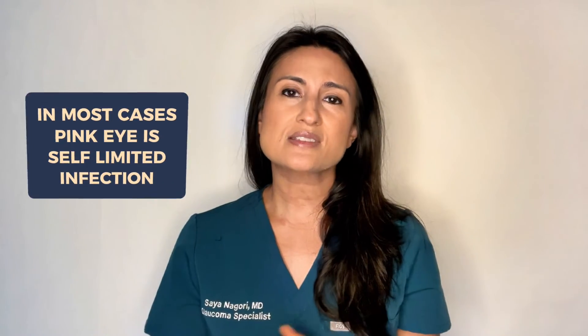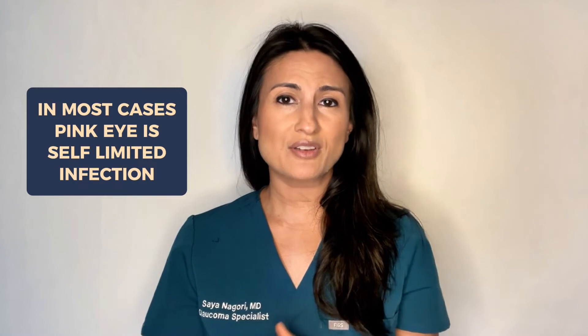One of the major differences is that pink eye is a self-limited infection in most cases and it just lasts a few weeks. If it's bacterial pink eye then it will need antibiotic treatment in order for it to resolve appropriately. But in the vast majority of cases pink eye tends to be viral, and a viral pink eye typically just needs to run its course.